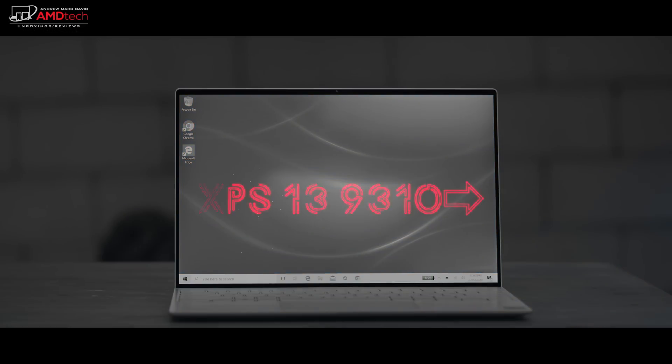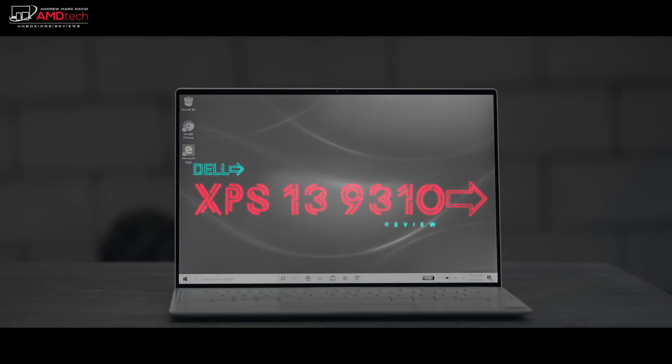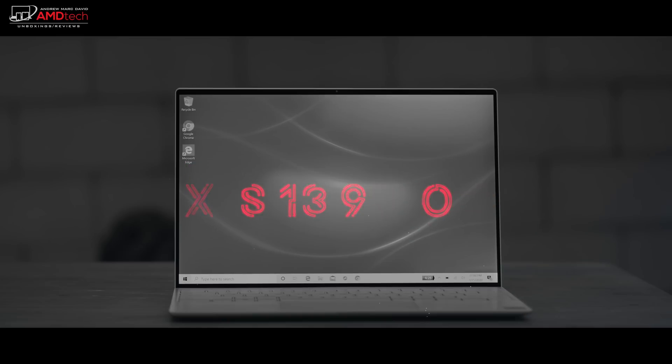Dell released the XPS 13 9310 with 11th generation Intel Tiger Lake processors. It also has integrated Xe graphics, which are an upgrade over the Intel Iris Plus graphics. We also get that beautiful 13.4 inch full HD plus infinity edge touch display, which is absolutely gorgeous. Everything remained unchanged in terms of the design, and rightfully so. This is my review of the Dell XPS 13 9310 running the all-new 11th Gen Tiger Lake processor.